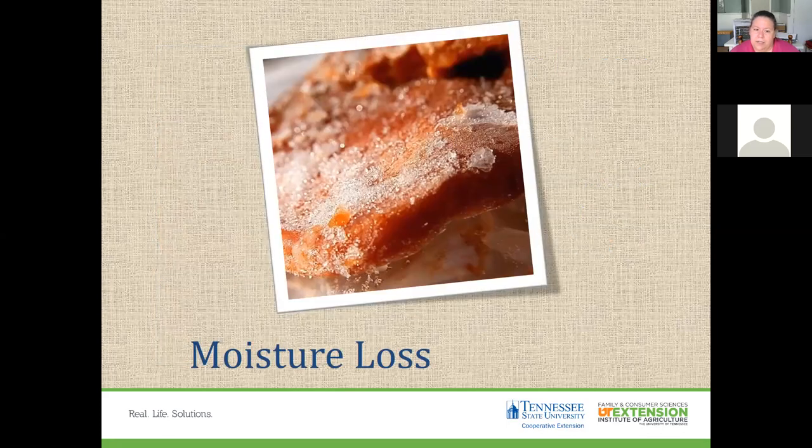With moisture loss, you run the risk of freezer burn — where moisture on the surface of the food is lost, resulting in a brownish, grainy spot where tissue becomes dry and tough. Freeze-dried areas are also likely to develop off flavors, though it doesn't make you sick. Package food in heavy-weight, moisture-resistant wrap to prevent freezer burn. Use freezer bags that have a moisture vapor barrier.